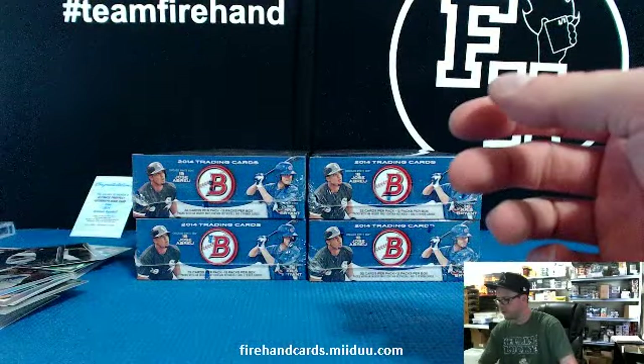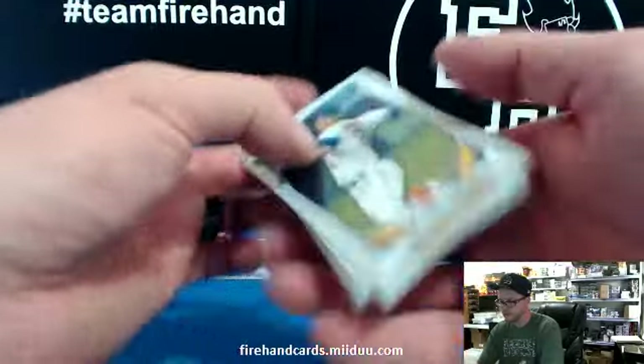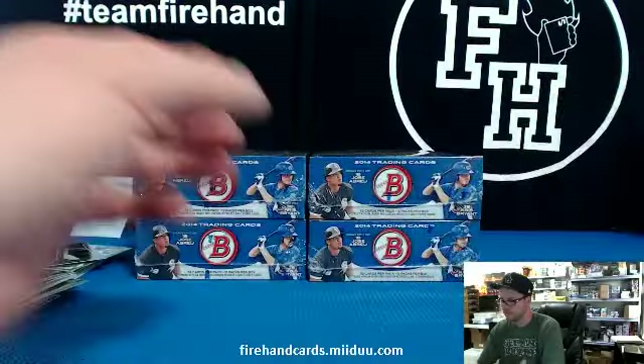That is it for the first four boxes. I'm going to stop the video after these four boxes here and start the second half in another video. Thanks for watching. Peace.